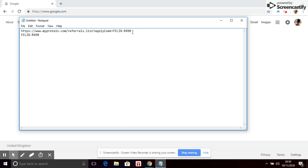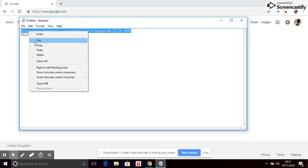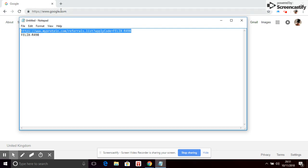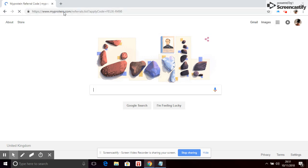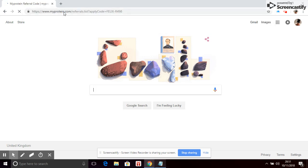You'll see a link in the description that you can highlight — it's this link here. Copy it and paste it into your browser, which will take you to the MyProtein website.